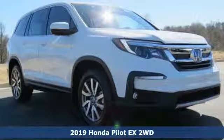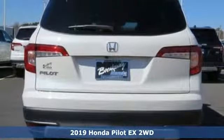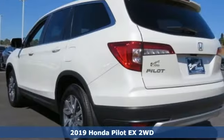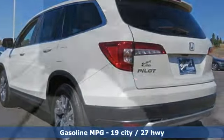Here's a new 2019 Honda Pilot. Style runs in the family, and watch the family run to pile into this roomy Pilot. It comes with the features you need and, better yet, want.